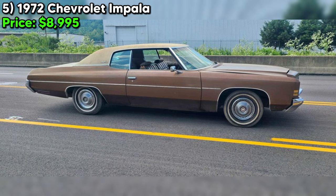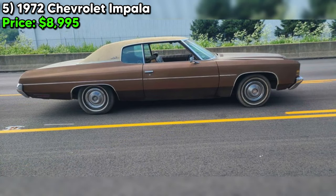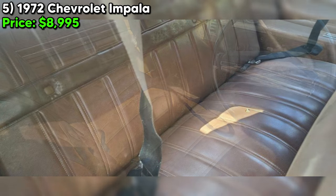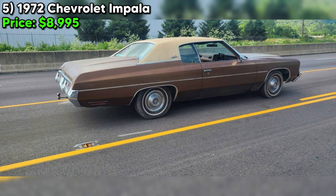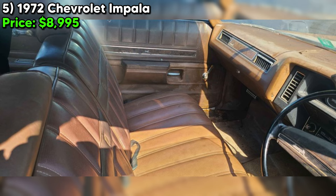Number five — the 1972 Chevrolet Impala Coupe Hardtop, with an asking price of $8,995, presents a unique opportunity for classic car enthusiasts, especially those keen on the distinct style and cultural significance of such vehicles. This Impala, hailing from Arkansas and having sat for 20 years, embodies the spirit of a true barn find. Equipped with a 5.7 V8 engine and automatic transmission, it features a brown exterior with tan interior, and notably has had only one owner, adding allure and personal history.